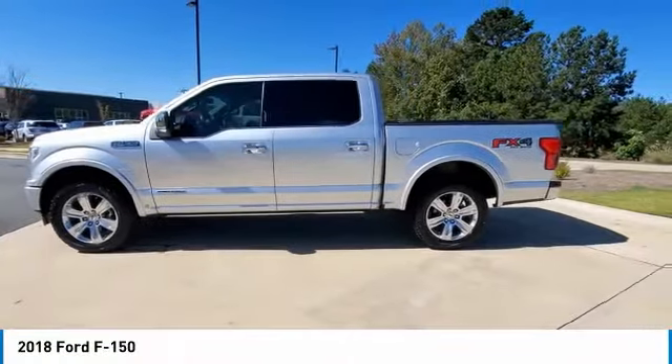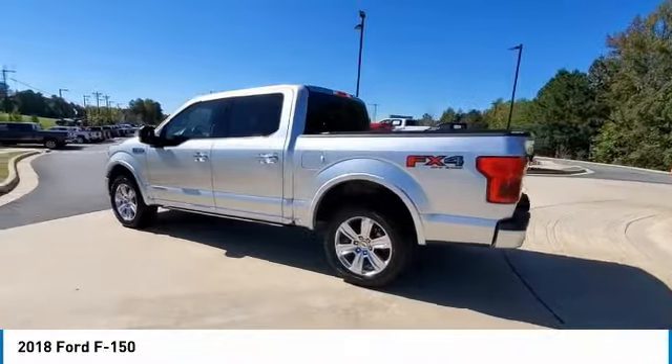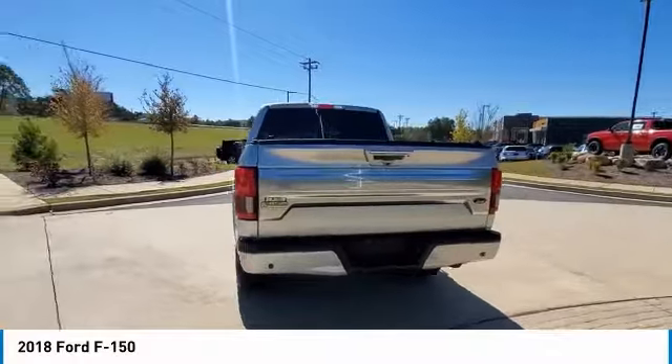Stop by and take a look at this 2018 F-150. A Ford F-150 knows how to handle any situation. It's built to follow orders, no whining.